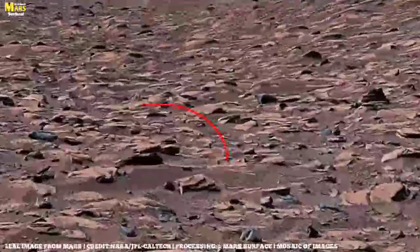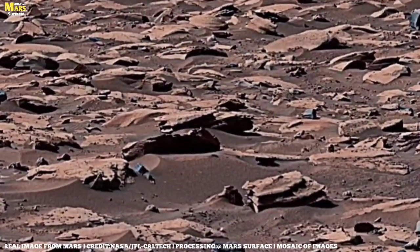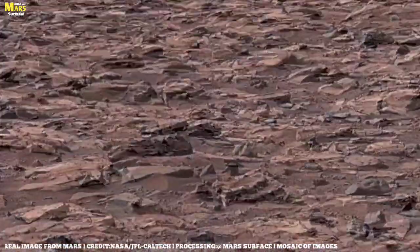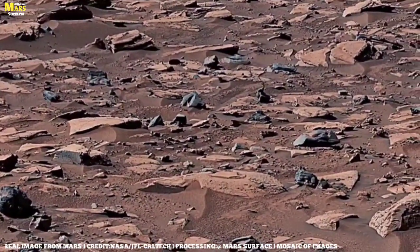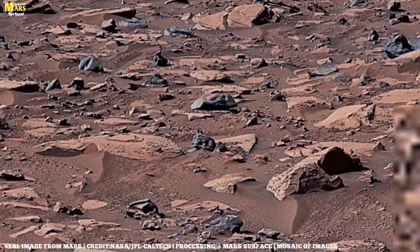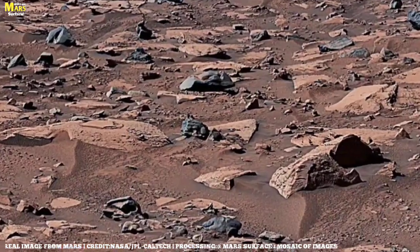So here's the big question: was there ever water on Mars? The answer is yes, and the evidence is overwhelming. Many valleys look exactly like dried-up riverbeds, and some rocks appear rounded as if shaped by flowing water. Rovers have discovered minerals that can only form in the presence of liquid water. Billions of years ago, Mars had rivers, lakes, and possibly even oceans — a Mars that could have been home to life.